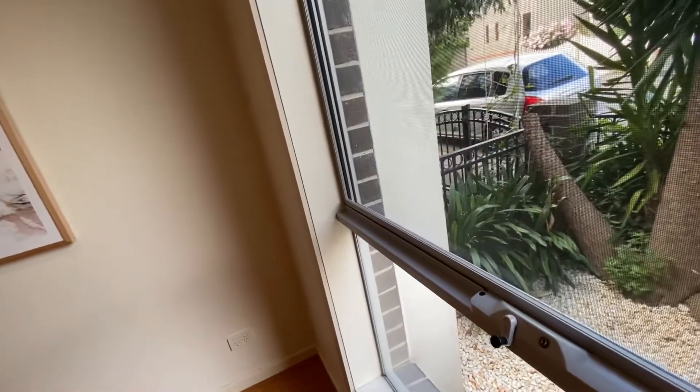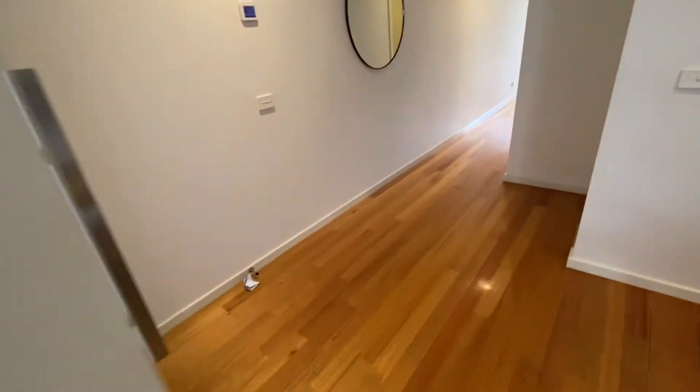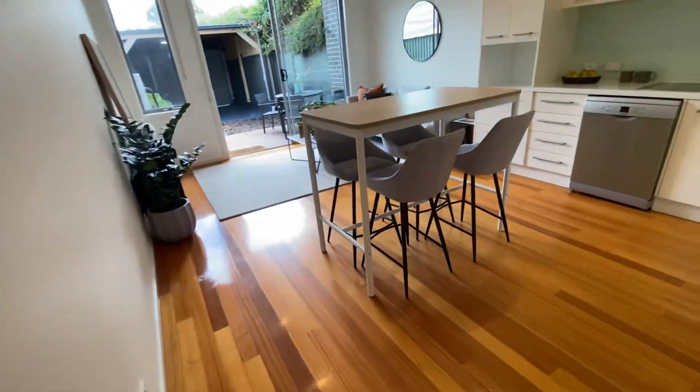There are fly screens, lockable windows, and double blinds in here, and there are power points and data points too. Down the hallway we go to the main living room and kitchen area.